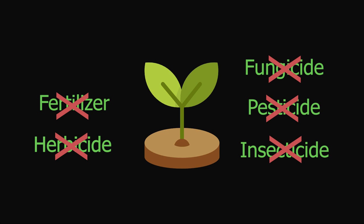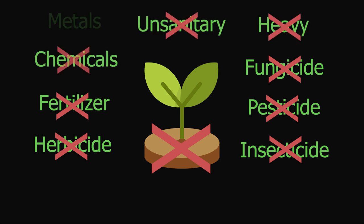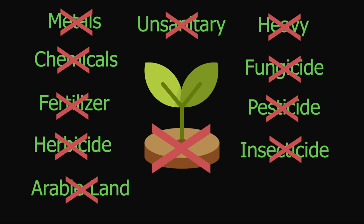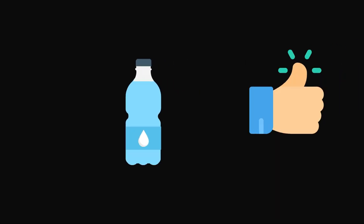Soil isn't actually necessary for plant growth, which is a good thing since soil is heavy, it's hard to clean, and can contain harmful chemicals and metals. This also means there's no need to farm with increasingly scarce arable land. Since there's no soil, agricultural runoff contamination isn't a problem, which means more fresh, drinkable water for humans.